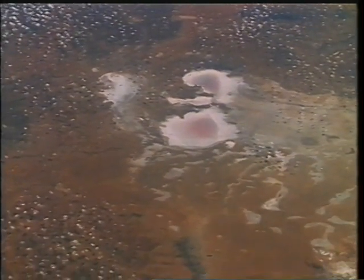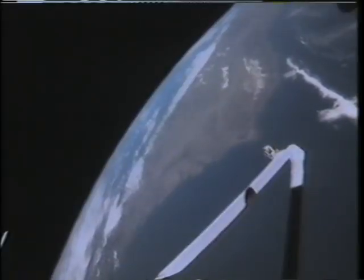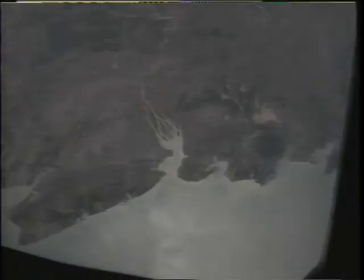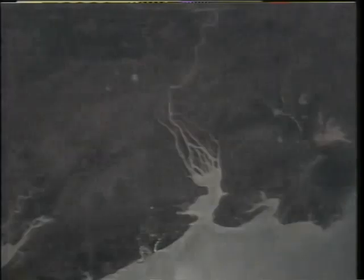The winds in that area of the world blow at about 80 miles an hour across those lakes. This is Madagascar — it's been photographed quite a bit. We do that on just about every shuttle flight to document the erosion we're seeing and the silting up of the harbor there at Betsa Boca.